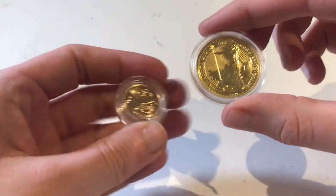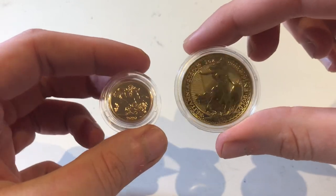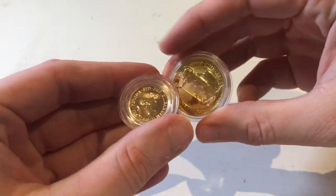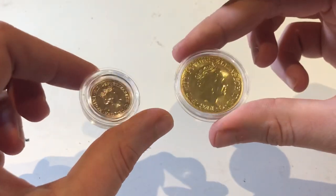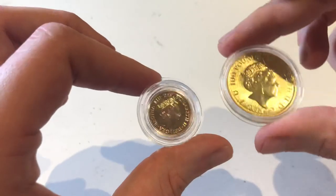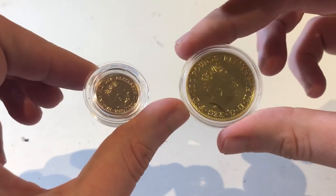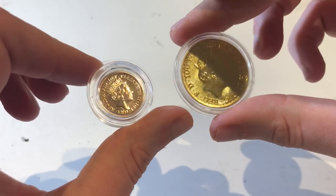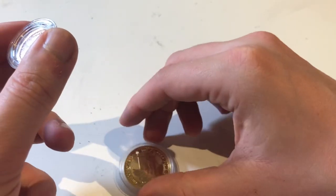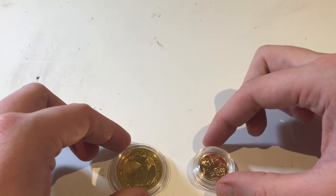Hi guys, Metalhead here and today I'm going to be comparing this gold sovereign coin on the left to this gold Britannia coin, both sourced directly from the Royal Mint. In particular, what I'm going to be looking at today is the cost of these coins, but particularly their premiums — the premiums you need to pay to buy one of these coins over and above its intrinsic gold value.